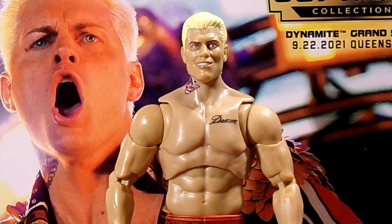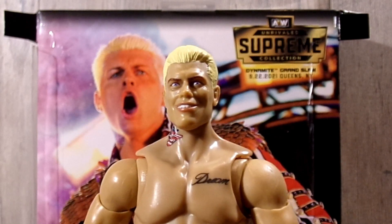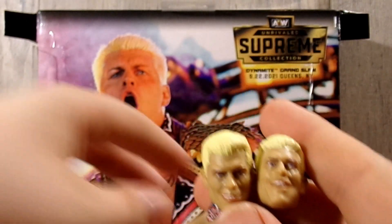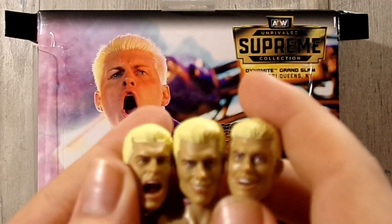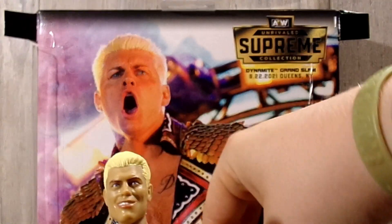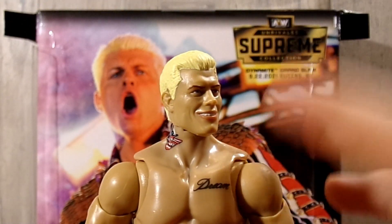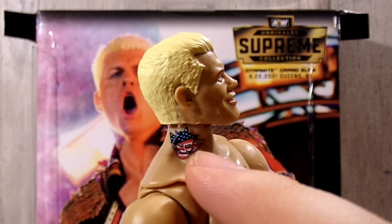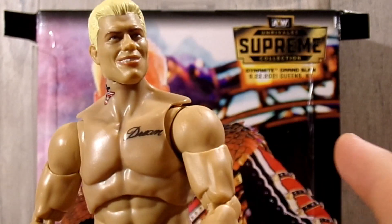Now diving into Cody Rhodes himself, starting out with the head sculpt. I like the default head the most — I think they're all good, they're all needed. I might even use the head sculpt from my TNT Cody, but these three are good. This is definitely my favorite of them. I do see Cody here, going down into the neck tattoo, it's a little different than the TNT Cody but a really good tattoo. And you do have 'Dream' across the peck right there.